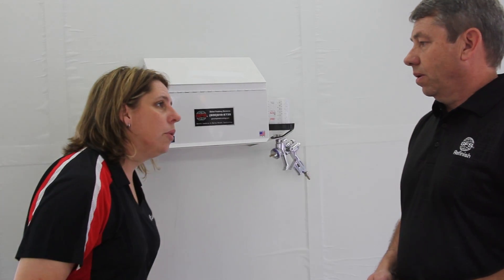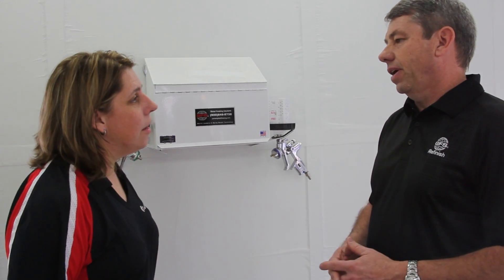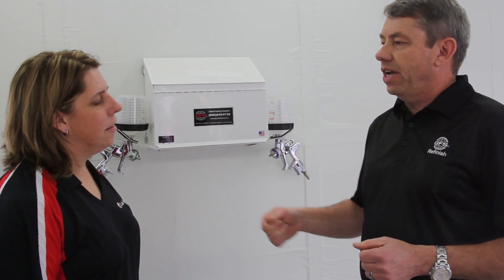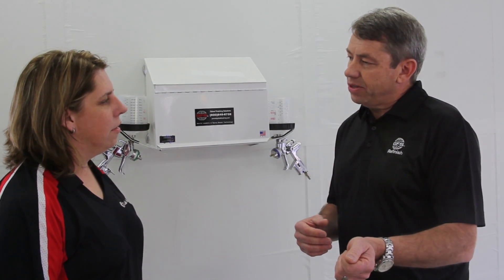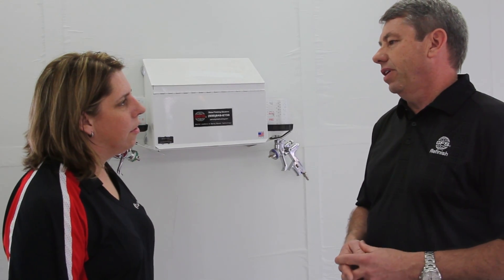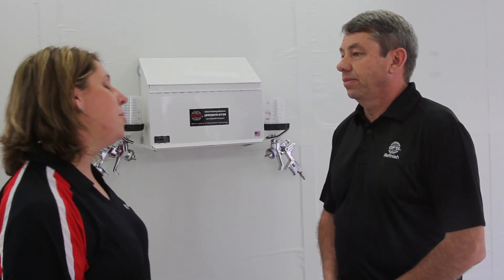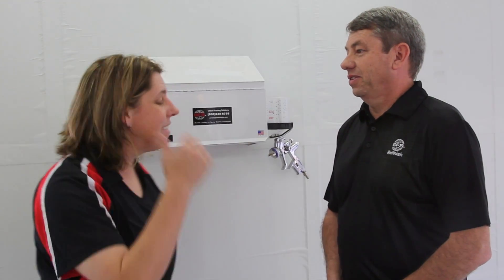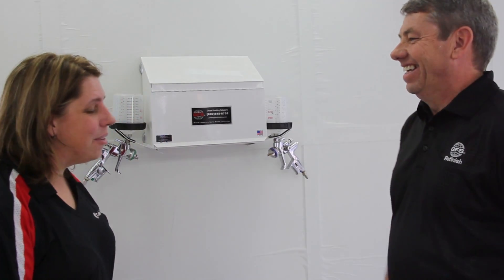I could totally eliminate my swing arm blowers and even my tree stand blowers from my refinishing process. Absolutely, and it saves you time. That painter doesn't have to stand there and hold anything — all he has to do is come into the booth, spray his base coat, turn the Advanced Cure System on, and then go do something else. I can't tell you how many times I've accidentally bumped one of those tree stands and sent it into one of my new jobs, and had to start thinking about doing it over.